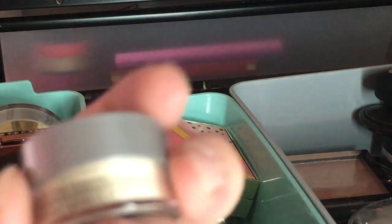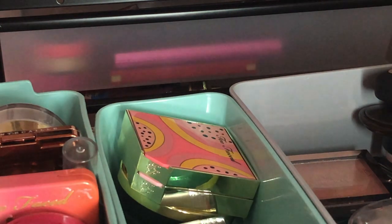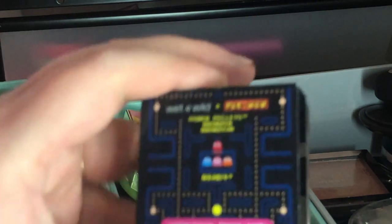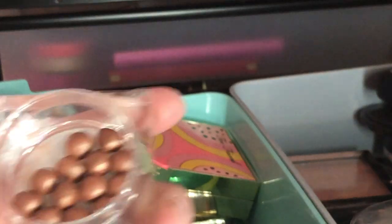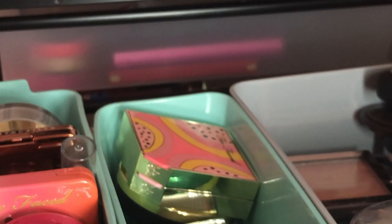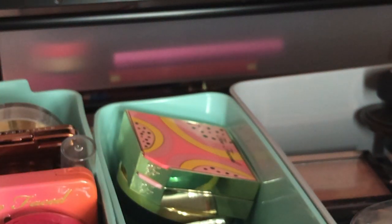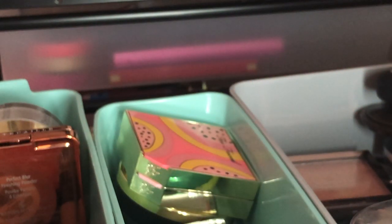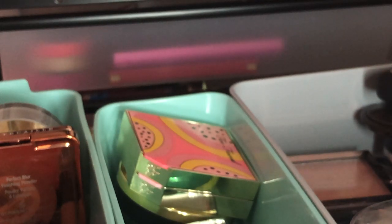I have this Cover FX translucent light setting powder — I'm keeping this for travel. Next I have the Wet n Wild x Pac-Man limited edition bronzer — it's like little bronzer pellets. I'm going to declutter this. I also have the matching blush from the collection, which is a glowy blush. They're both really pretty but I'm going to get rid of both of them.